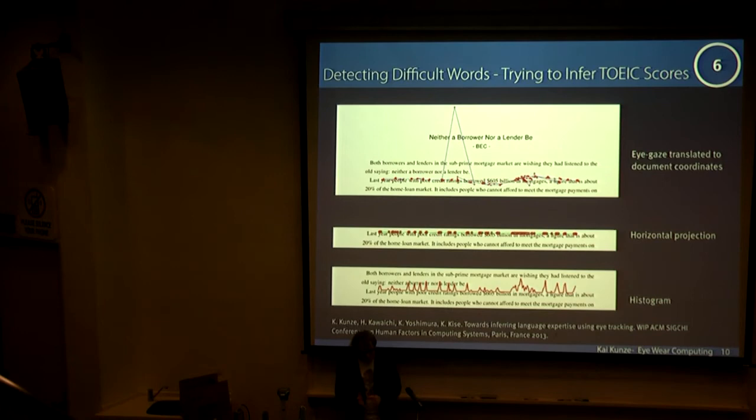The most interesting part, which we're still working on, is trying to figure out how much you understand when you read. We are already able to detect difficult words just by using the histogram of fixations. Red dots are the fixations of the student — they are reading some English text from an English test — and just by looking at the histogram of how many fixations are on a word, we can detect that, in this case, 'mortgages' is a difficult word. We already have follow-up research where we can get a rough estimate of the TOEIC score. So maybe in the future you don't have to take a test — I can just give you a sheet of paper, you read it, and afterwards we can give you an estimate of how good your English skills are.